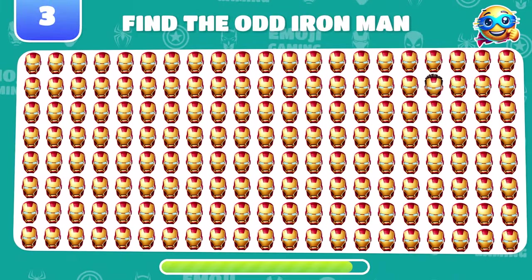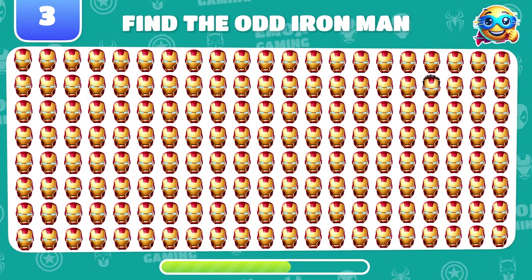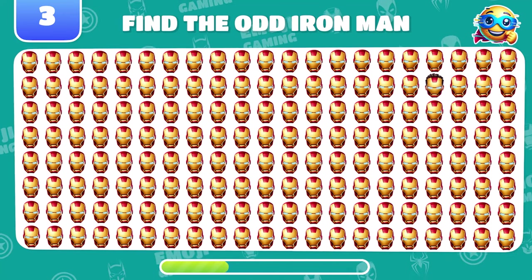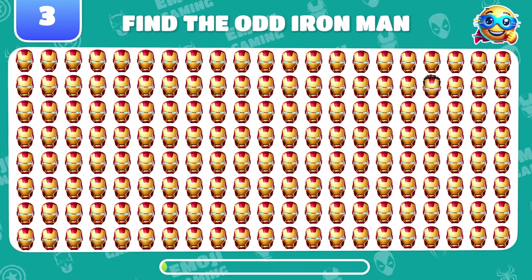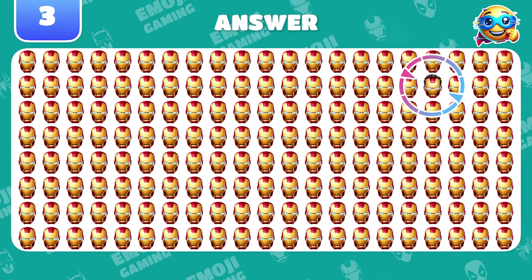Now, can you find the odd Iron Man emoji? Wow! This Iron Man has a stylish haircut!